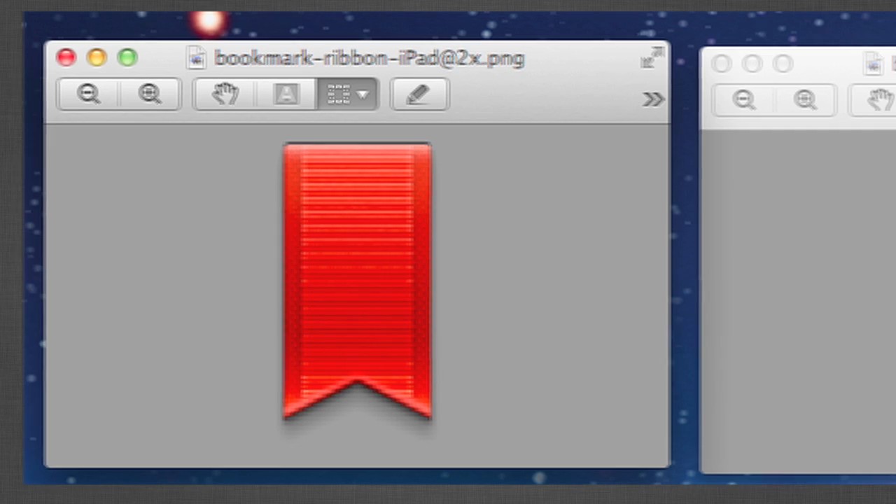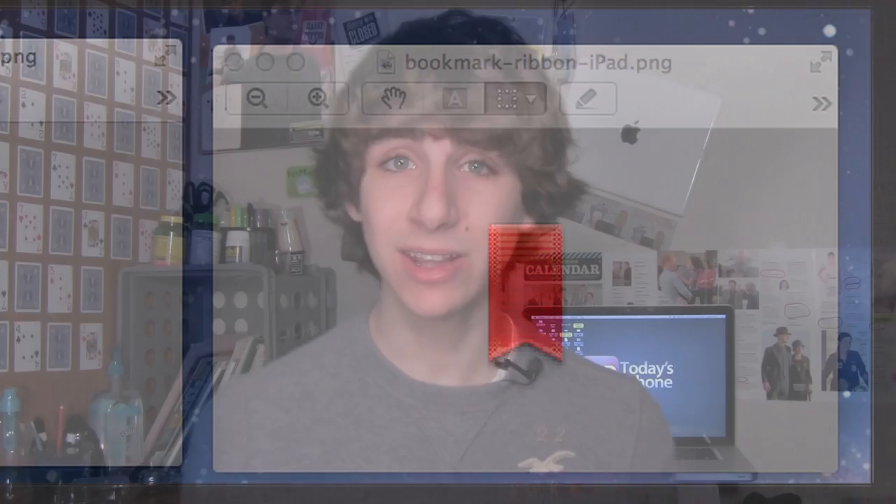Of course all of this is speculation right now, but in the files for iBooks 2, developers found some images that are double the resolution the current iPad can support. This is leading a lot of people to believe that the next iPad will in fact have a retina display, since iBooks 2 and textbooks are really designed to be read on an iPad and there wouldn't be any other reason to include higher resolution photos if a display wasn't going to take advantage of them. That said, similar high resolution photos appeared before the iPad 2 was released and that does not have a retina display, so neither of these are guarantees — but they are steps in the right direction.